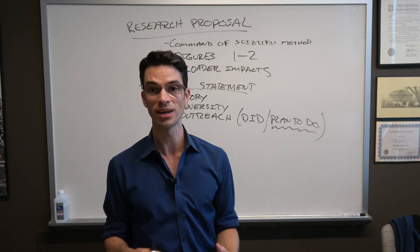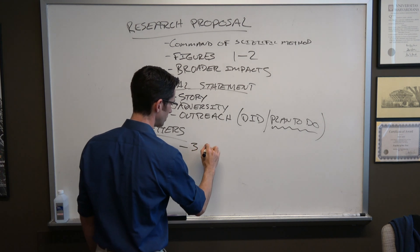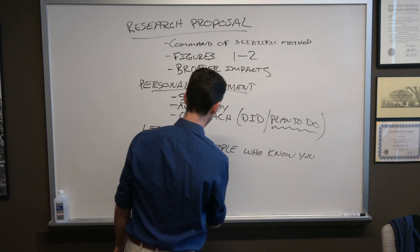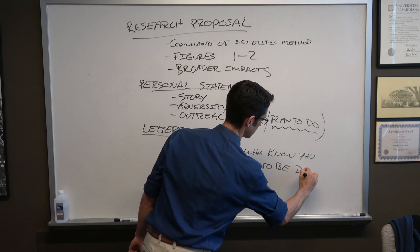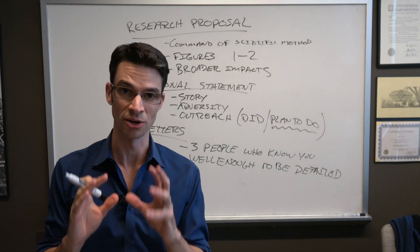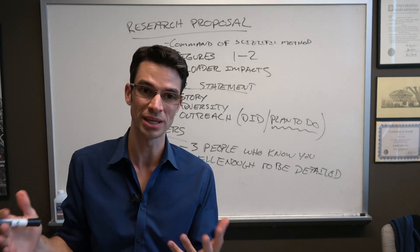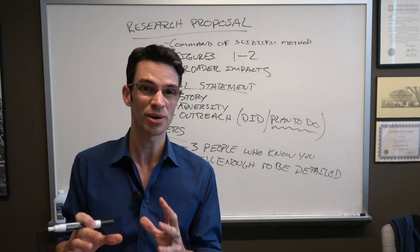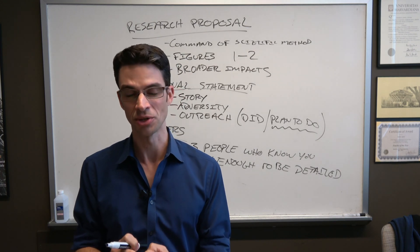One of the things we look at is letters. Pick three people who know you well enough to be detailed. Detailed letters are great — if it's just one paragraph, maybe you don't have three supervisors or faculty members. Try to get at least one or two people who know you well enough to really go to bat for you and write a detailed letter talking about specific instances in which you showed off your talents.